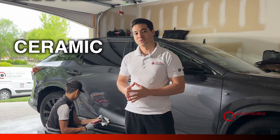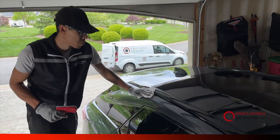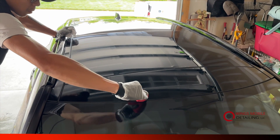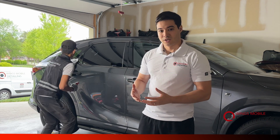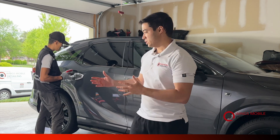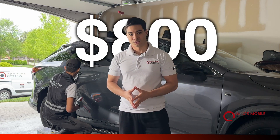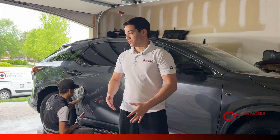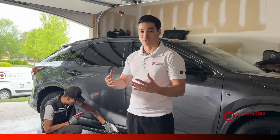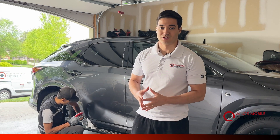At Wings Mobile Detailing we offer ceramic coating service as well as graphene coating. The graphene usually lasts longer — between six years up to nine years with the graphene advanced — whereas the G-Technic that we're applying lasts between three to five years. This one starts at $800, and afterwards you're going to have the car super shiny, that wet shiny look, for a long period.